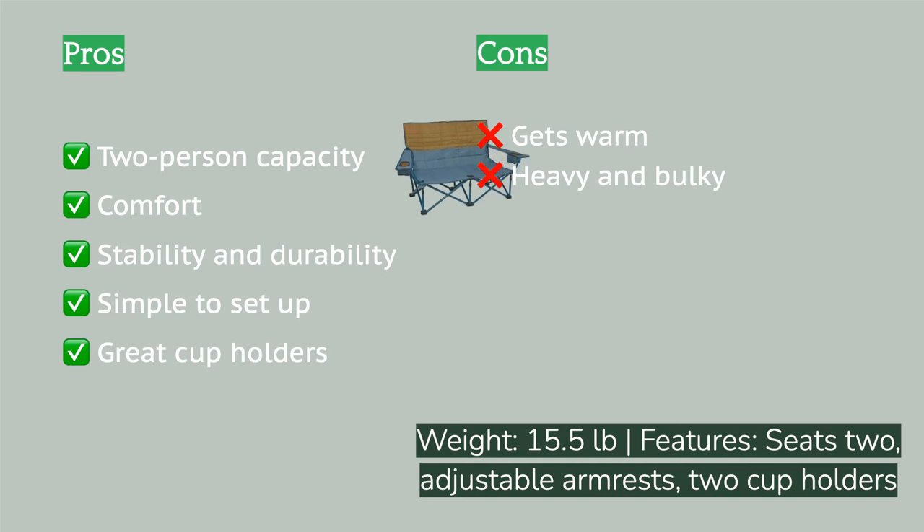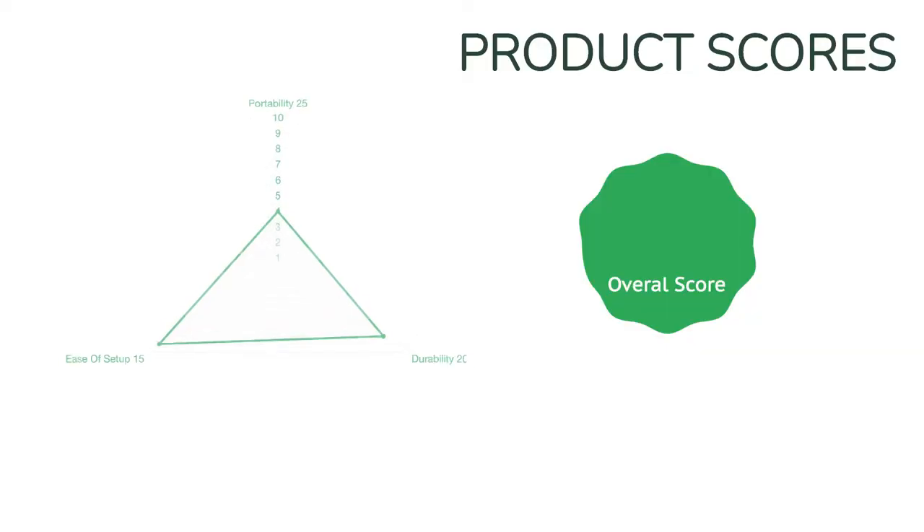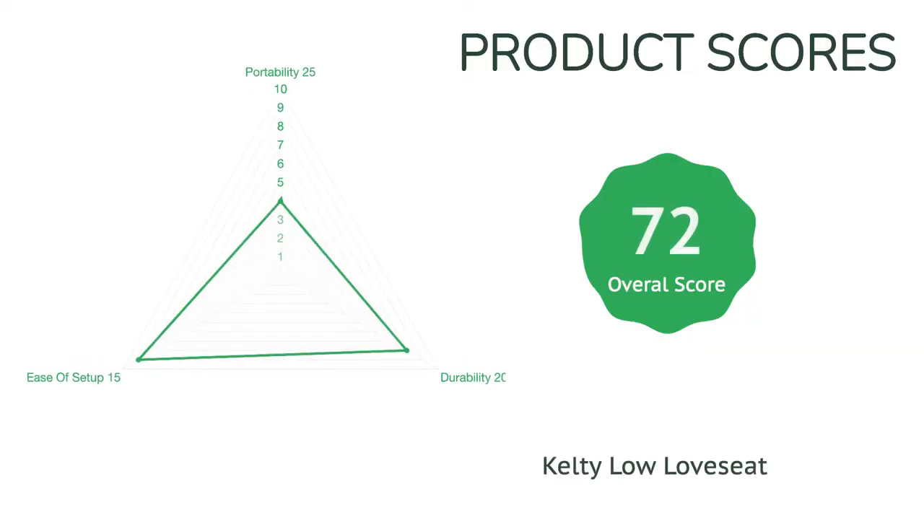After three straight years of regular use and some severe sun exposure, it's fading a bit but is still as comfortable as the first day we got it. This chair has grown on our lead tester the longer she has owned it, crediting its impressive longevity and comfort over time. Aside from the overall size and weight, our biggest complaint was how popular it is with our friends, leaving us less time to enjoy its outstanding attributes.